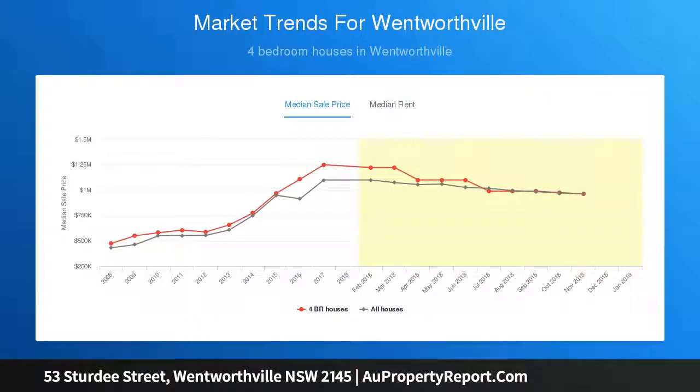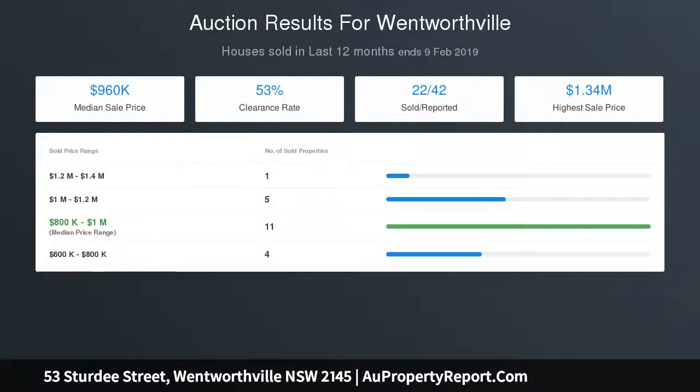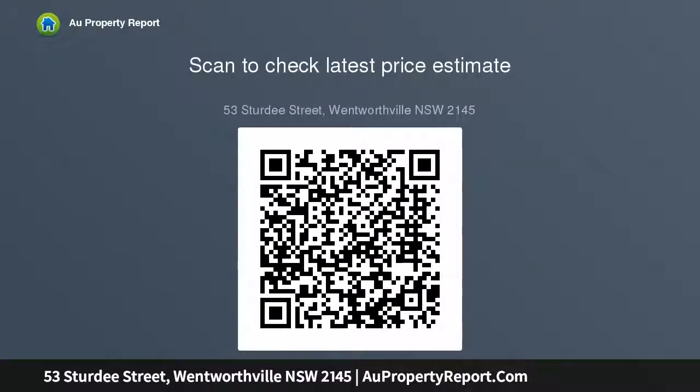Walk to bus stops, childcare centres, Wentworthville Mall and Wentworthville Train Station from your doorstep, and the home is just 10 minutes to Parramatta CBD. It features a generous living room with polished timber floor and